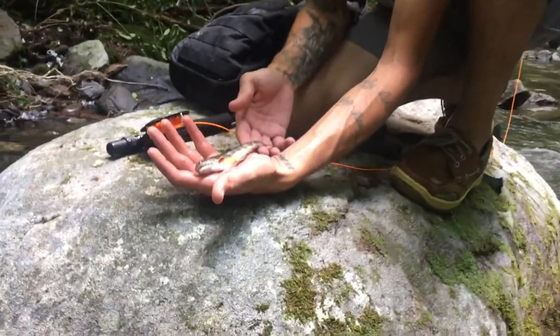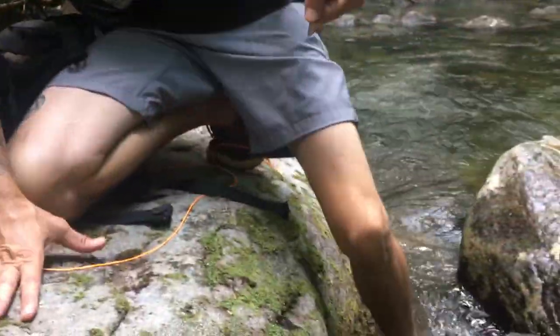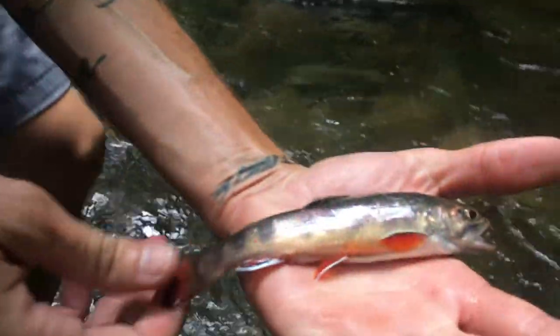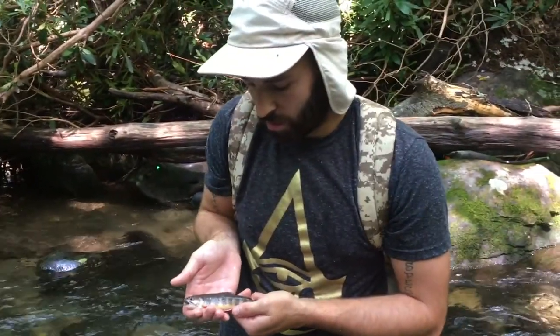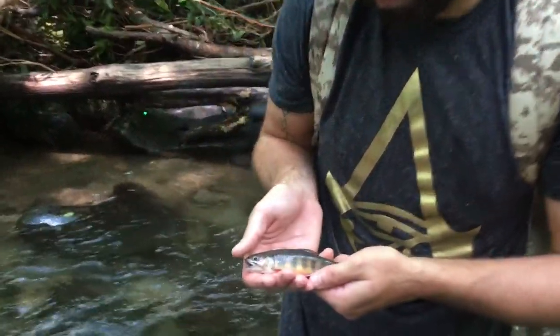We've been struggling all day. Finally Ryan caught one — pretty, pretty fish. And my brother just caught his first one. It took us all day after a hundred misses to finally get one.